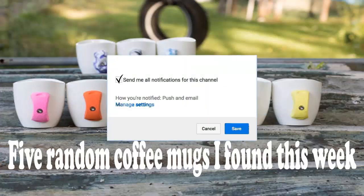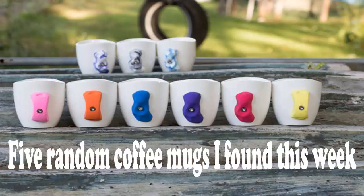My job is to find cool stuff. Throughout the week I spend hours searching the web for things that are useful or fun or unreasonably cheap. So I made a list for those.